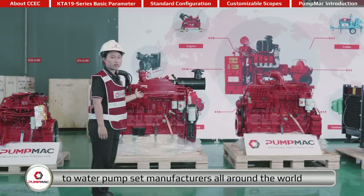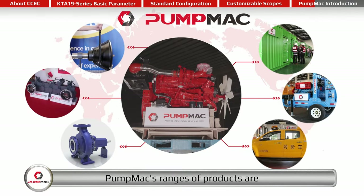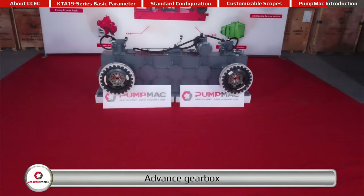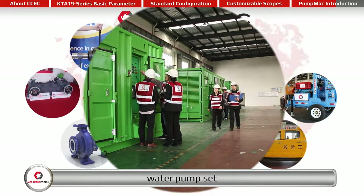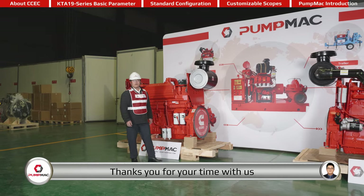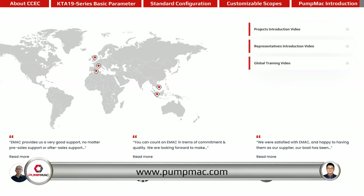To water pump set manufacturers all around the world, PumpMac is a sub-brand of EMAC focusing on water pump applications. PumpMac's range of products includes water pump drive engine and accessories, PTO, advance gearbox, pump head, water pump set, mobile pump trailer, and drainage emergency vehicle. Thank you for your time. Welcome to contact PumpMac at any time for more details about our company, products, and services. You are welcome to visit our homepage at www.pumpmac.com.